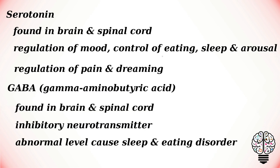Gamma-aminobutyric acid (GABA) is found throughout the brain and spinal cord. It is a major inhibitory neurotransmitter in the brain, and abnormal levels have been implicated in sleep and eating disorders.